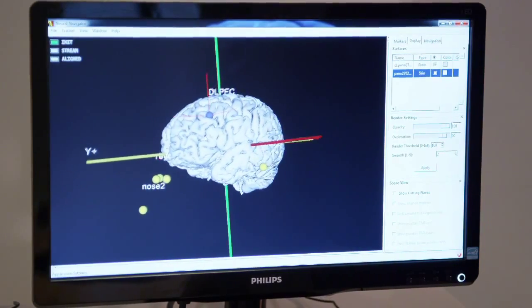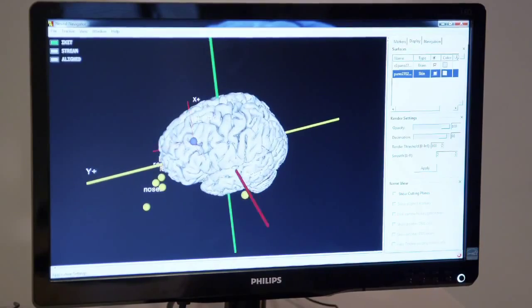The Neural Navigator is designed to accurately navigate a TMS coil to a brain region. TMS requires coil placement over a brain region with millimeter accuracy. Coil placement based on head shape alone is often ineffective.